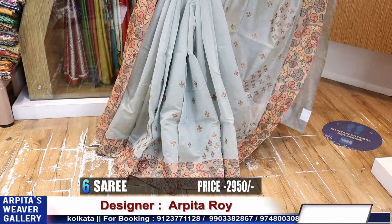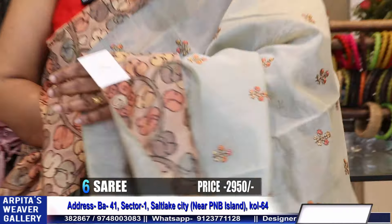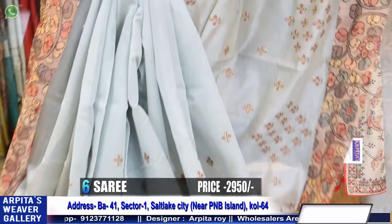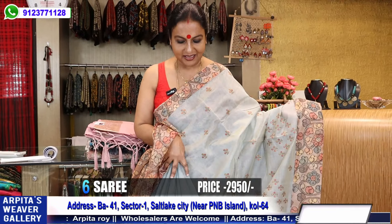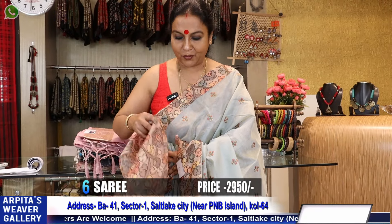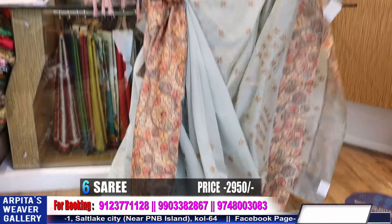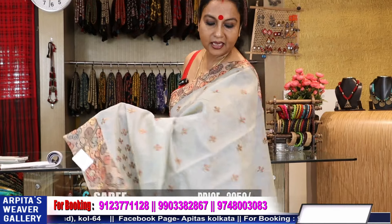Very nice saree with machine embroidery — friends, these are all small machine embroidery. This is the blouse piece, prices 2950. And this is the achol.